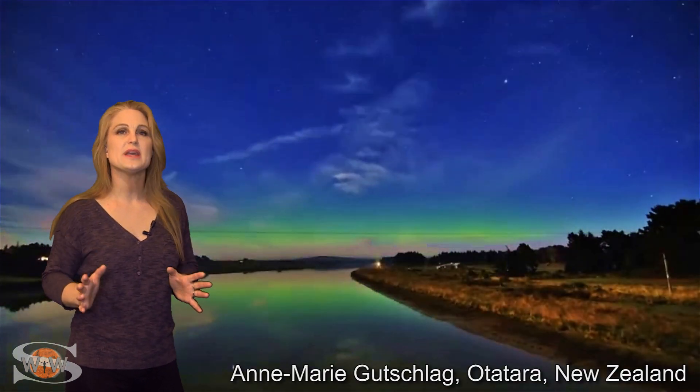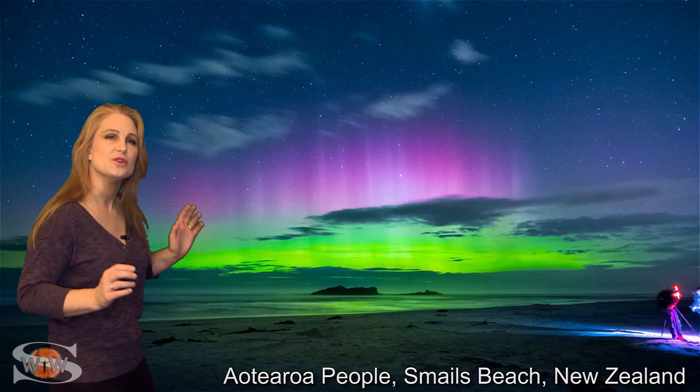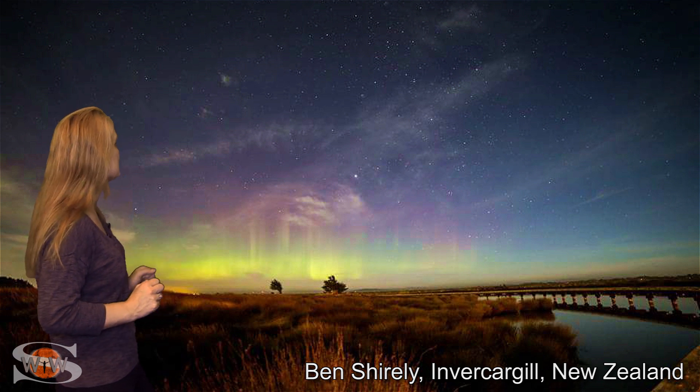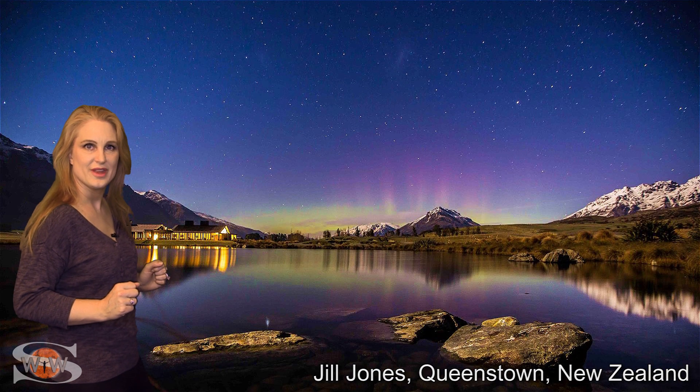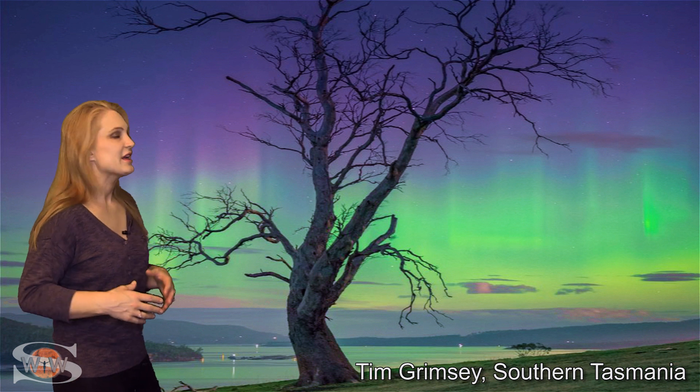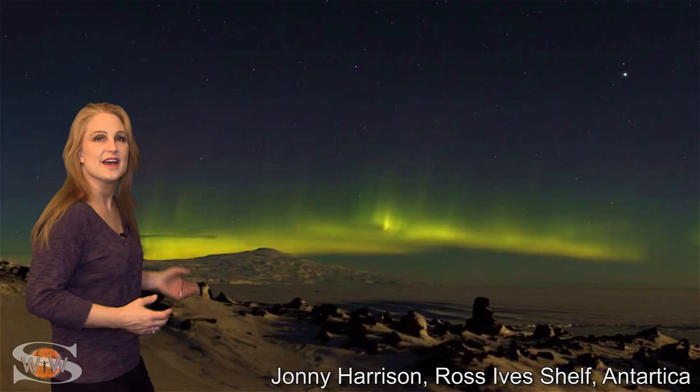Down in the southern hemisphere, where the solar storm peaked, we had some of the most spectacular views. New Zealand had gorgeous aurora all over — there were so many stunning shots it was hard to choose which to show. We also had beautiful views in Tasmania and even down in Antarctica.